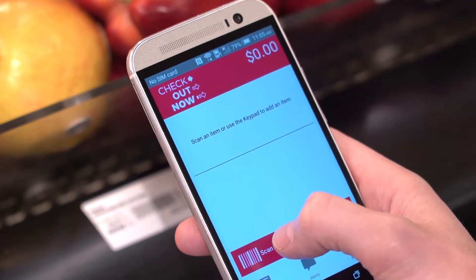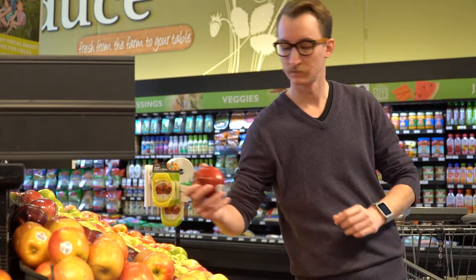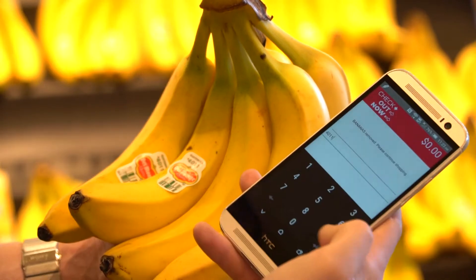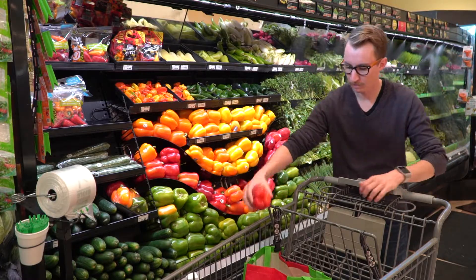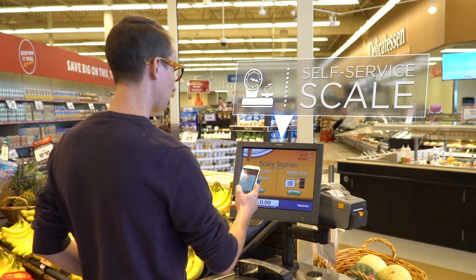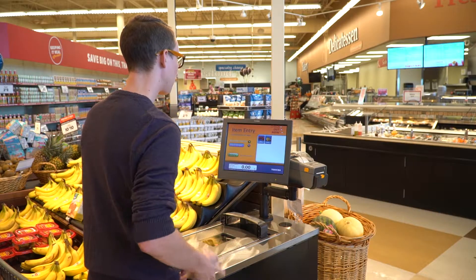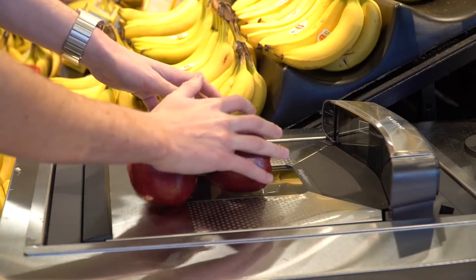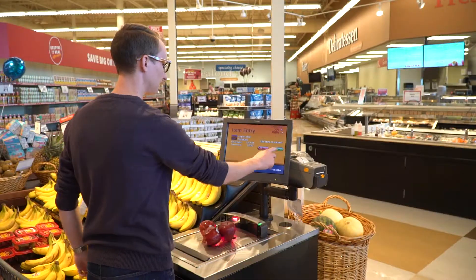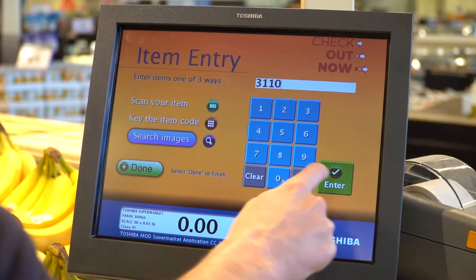As you shop, you'll simply scan and bag your items however you like. You can scan or key in the item code. In the Produce section, there's a convenient self-service scale station. Scan the barcode on the scale to bring up your weighted items. You can also enter the item codes at the self-service scale.